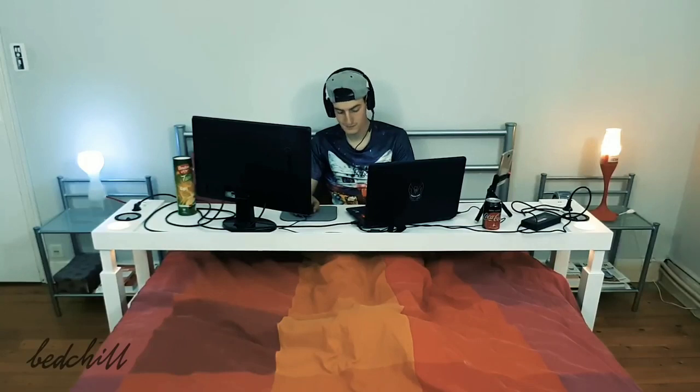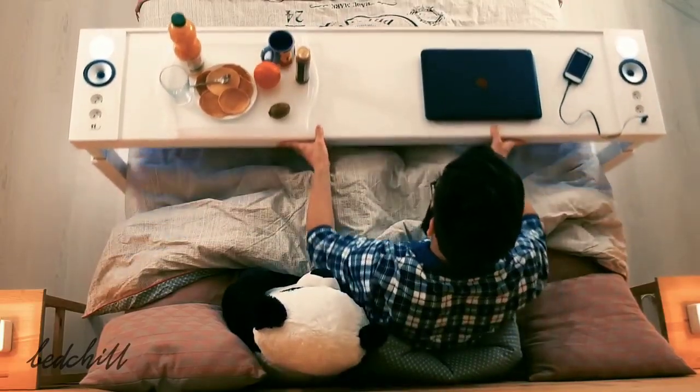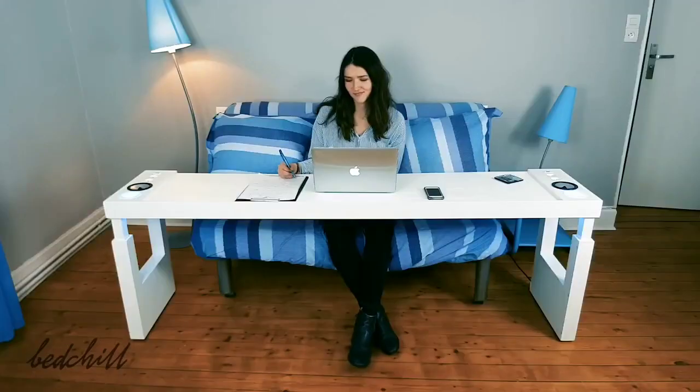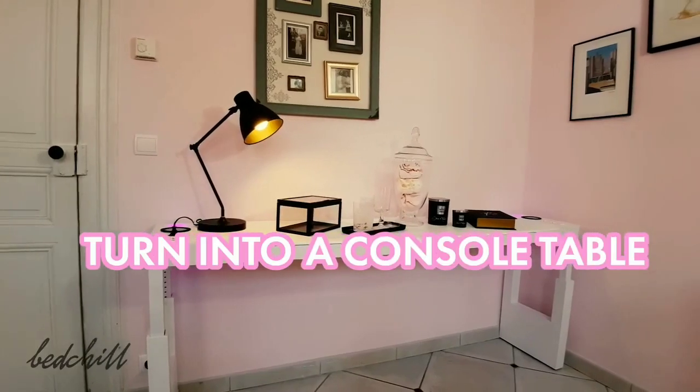The Bed Chill is suitable for both small and large surfaces. You can store it at the end of the bed, or slide it away and put it anywhere in your room — turning it into a table for sofas or recliners, a desk, or even a console table.